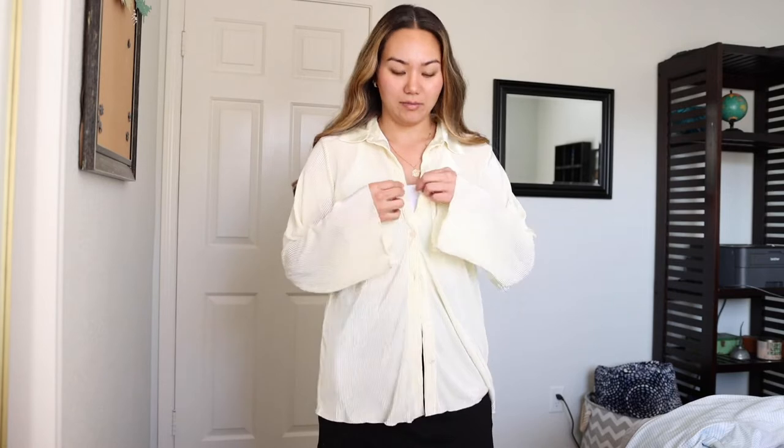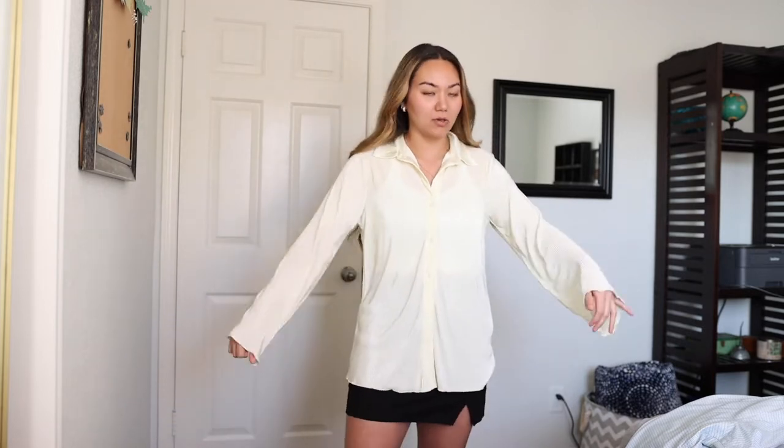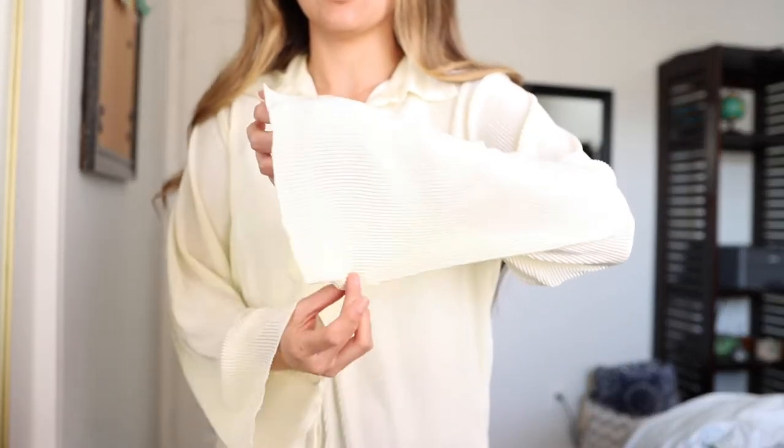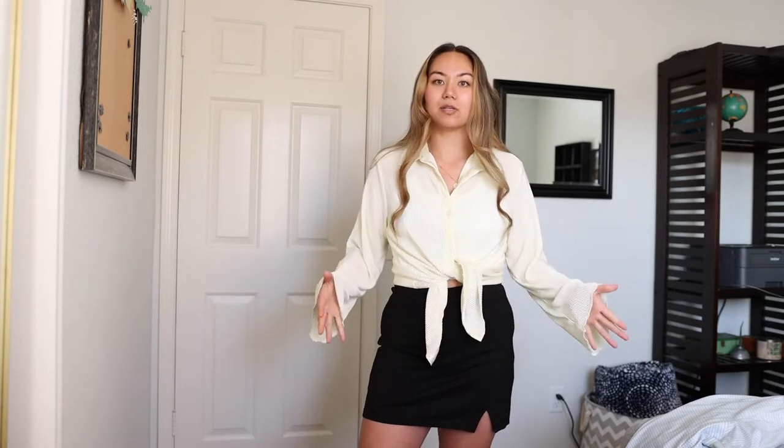I also got this long sleeve. This tank I'm wearing underneath is just from Amazon, and I'll link it too. But this little number has cute bell sleeves. I will say it was advertised as white or cream on the website — it's definitely a really pale yellow. It has a crinkly kind of material, and it's really lightweight. It'd be cute to do that whole half-tuck thing in your jeans or even a skirt like this, or knot it up.